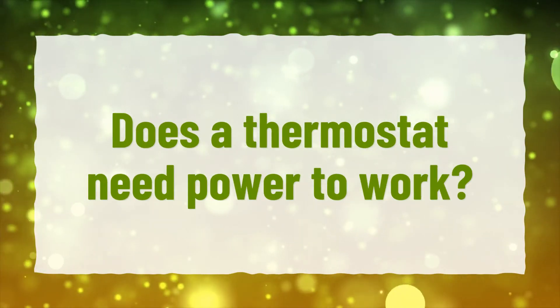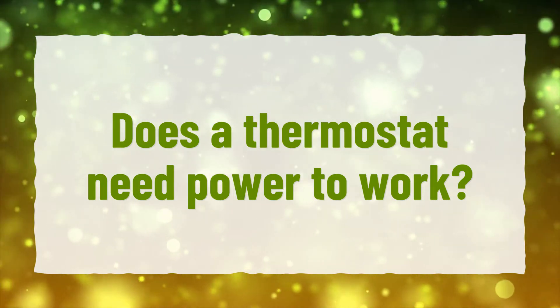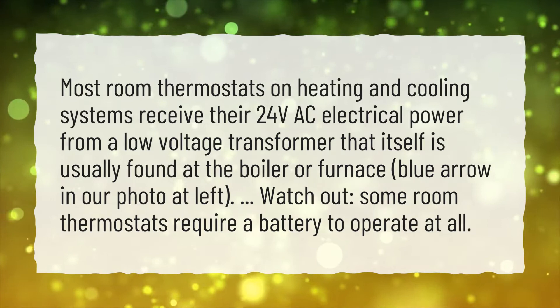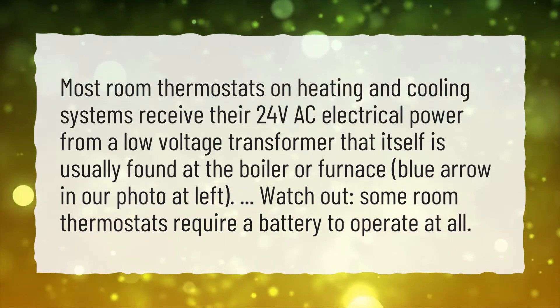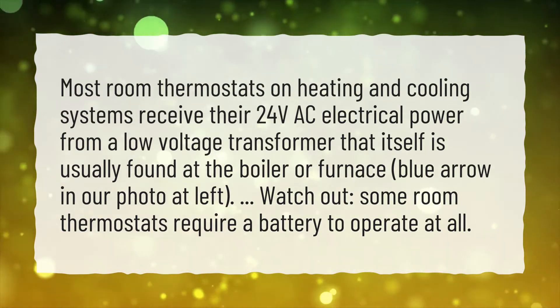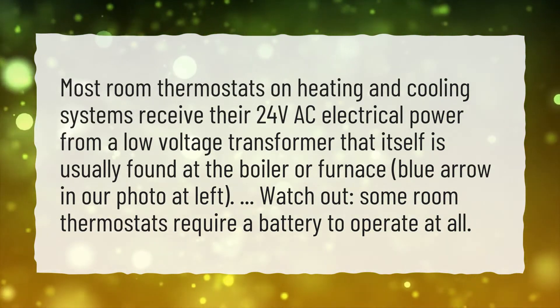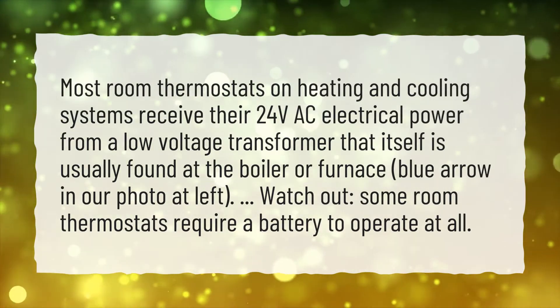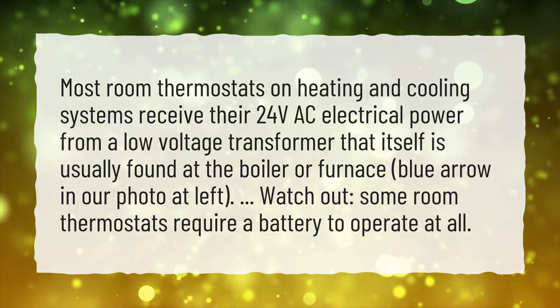Does a thermostat need power to work? Most room thermostats on heating and cooling systems receive their 24V AC electrical power from a low-voltage transformer that itself is usually found at the boiler or furnace. Watch out — some room thermostats require a battery to operate at all.